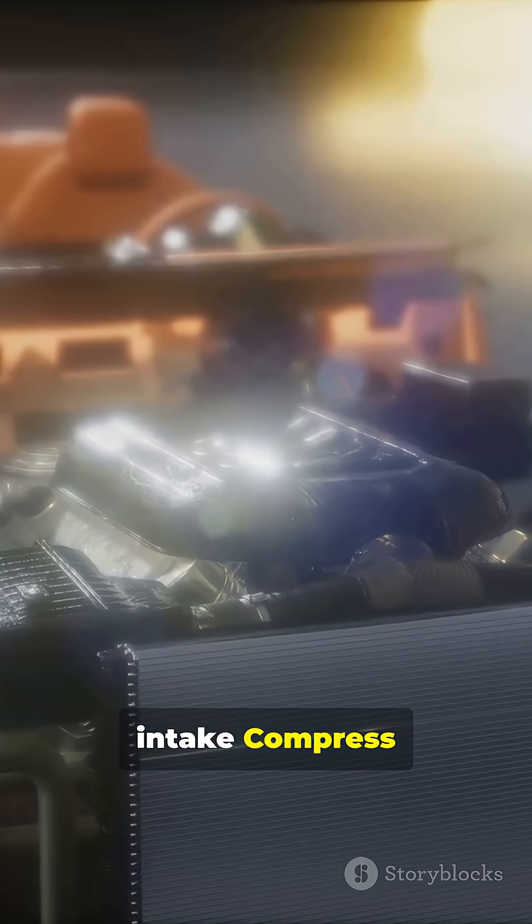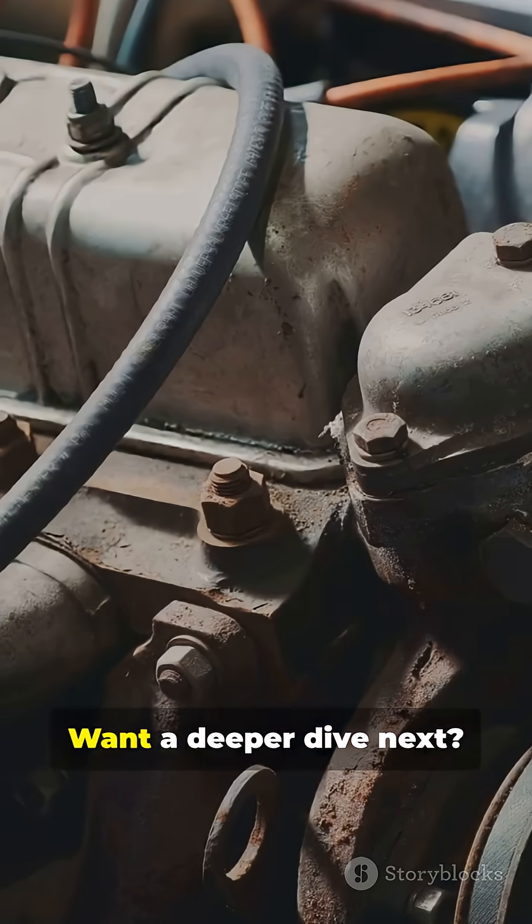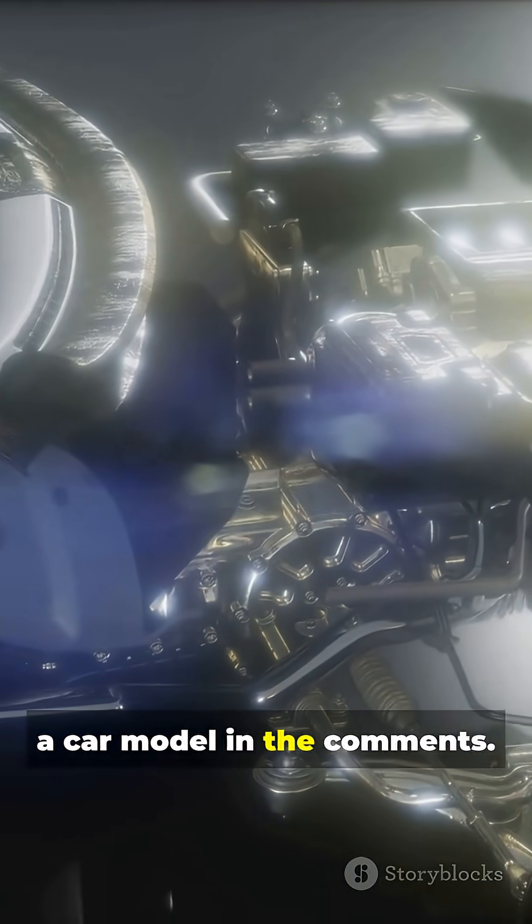Quick recap: intake, compress, combust, exhaust — repeat thousands of times per minute. Want a deeper dive next? Hit follow and drop a car model in the comments.